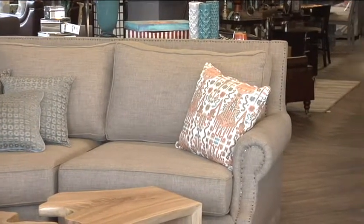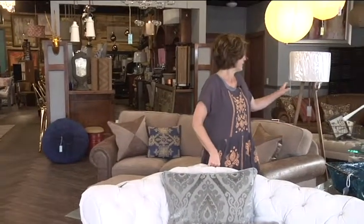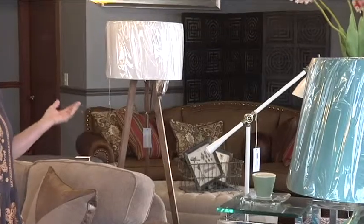We have a number of sofa companies that we work with and bring in. This one back here is Omnia Leather — that one's a little bit higher end. We have some where the whole sofa set is $700, so I can get you whatever level you need.